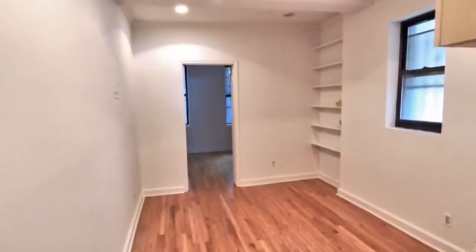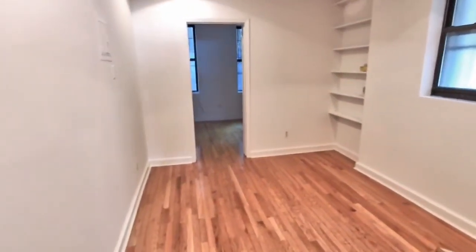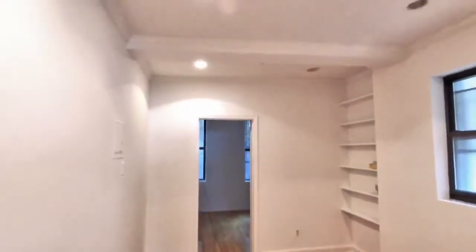What's up everybody? Drew here, Urban Real Estate. I'm going to come in a little bit early on this one — it needs some work still — but it's 502 East 12th Street, apartment number two. You're on the corner of 12th Street and Avenue A, right by Tompkins Square Park.